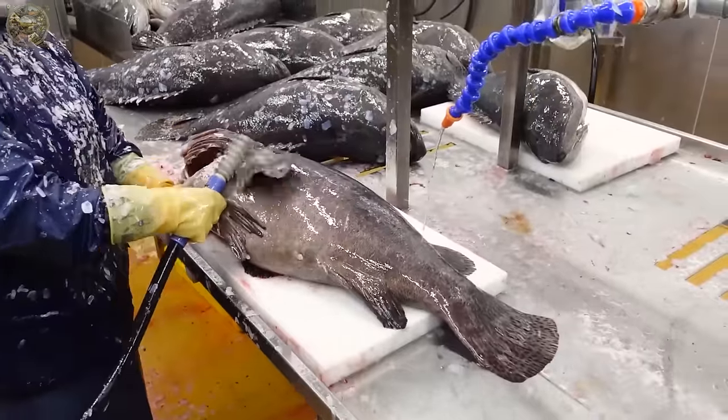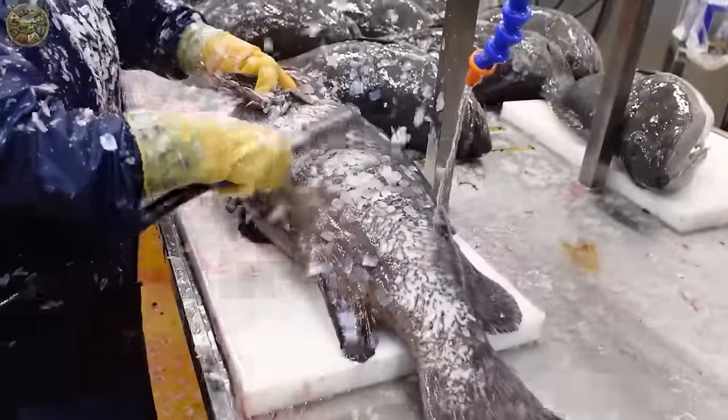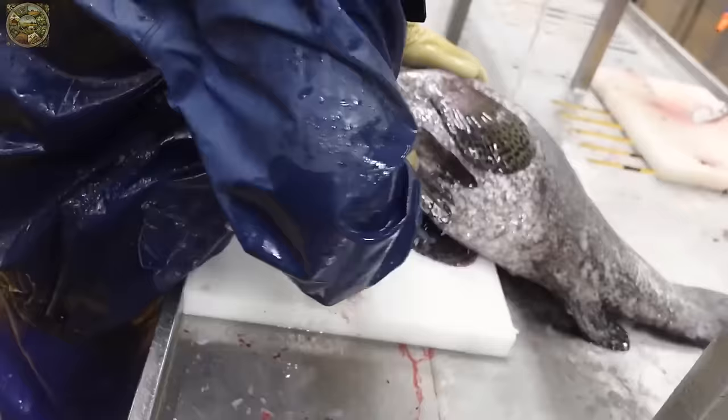Following harvesting, grouper fish are transported to processing factories where skilled workers meticulously remove the bones and skin, leaving behind only the succulent meat.